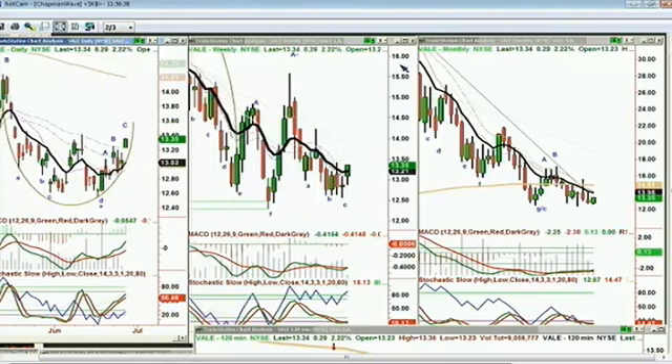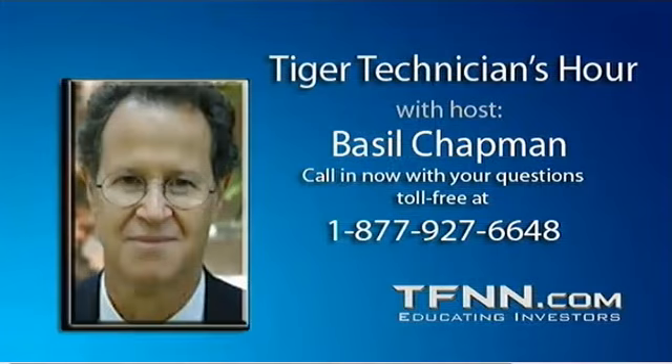The caller says, 'Great, listen, thank you very much Basil, have a nice day.' Basil responds, 'My pleasure, congratulations on a nice-looking start there.' The caller says, 'Well it wasn't before, but it is now.' Basil thanks Rich.